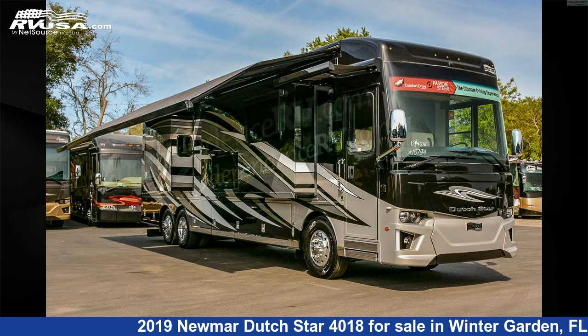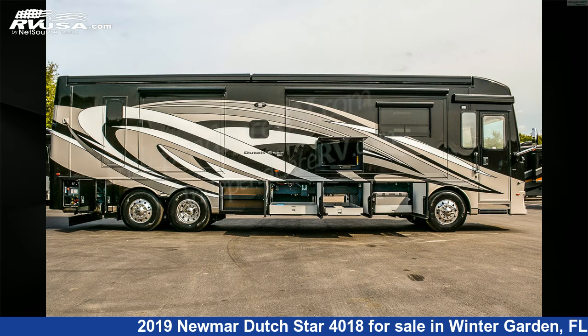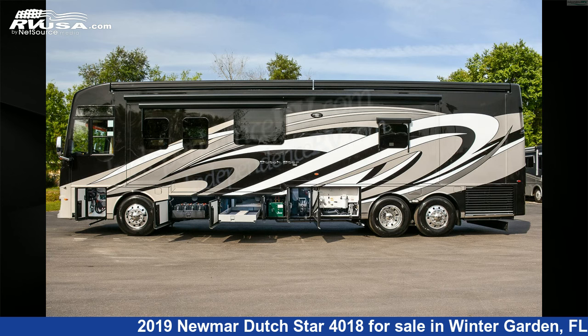The floorplan layout of this Diesel Pusher features a bath-and-a-half, front entertainment, front living area, full wall slide, mid-kitchen, outdoor entertainment, rear bath, and rear entertainment.